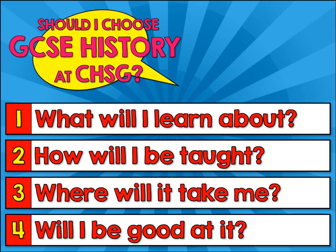When you're making your decision about whether to choose GCSE History, there are four things that you probably need to ask yourself. What will I learn about? How will I be taught? Where will it take me? And will I be good at it?